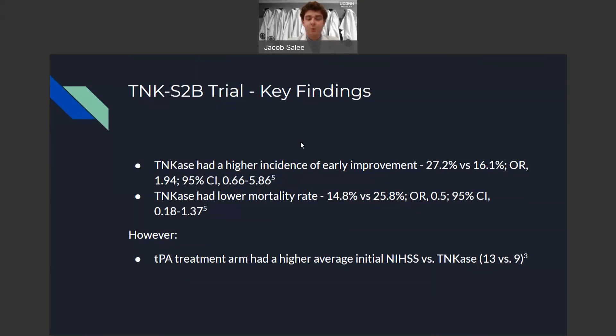Some key findings that were not statistically significant but prompted further investigation include that tenecteplase had a higher incidence of early improvement — 27.2% versus 16.1% in the alteplase group — and the tenecteplase group also had a lower overall mortality rate, 14.8% versus 25.8%. However, more research would need to be conducted to confirm this. It should also be noted that the alteplase treatment arm had a higher initial average NIH stroke score upon presentation to the ED.